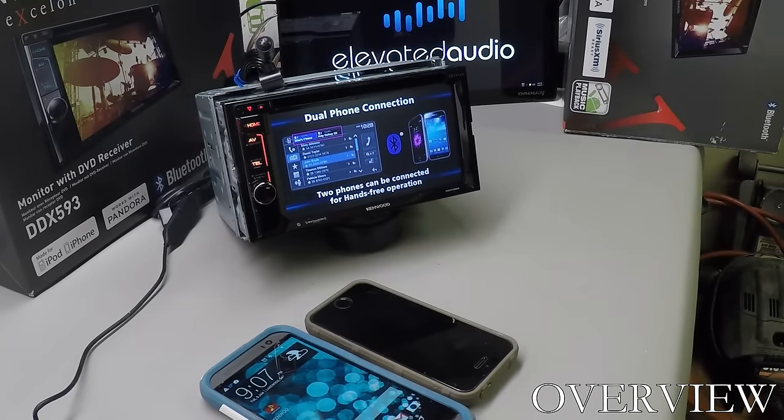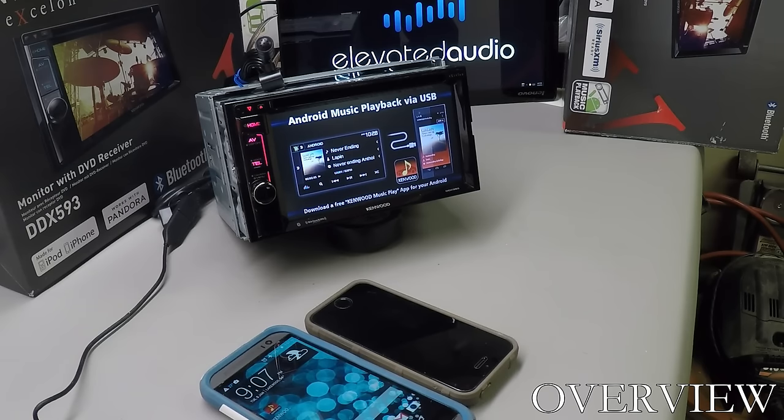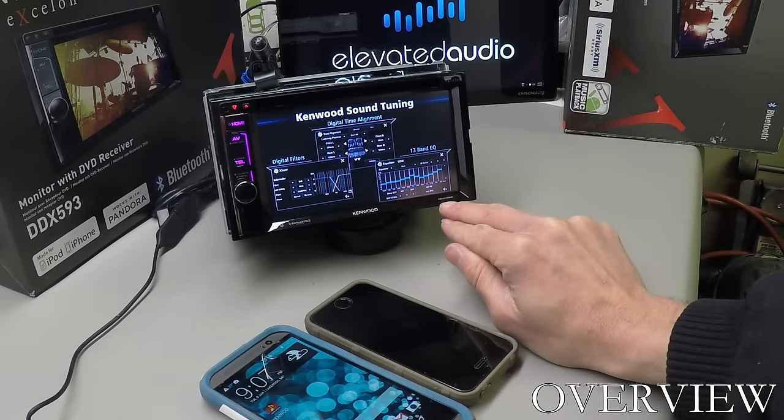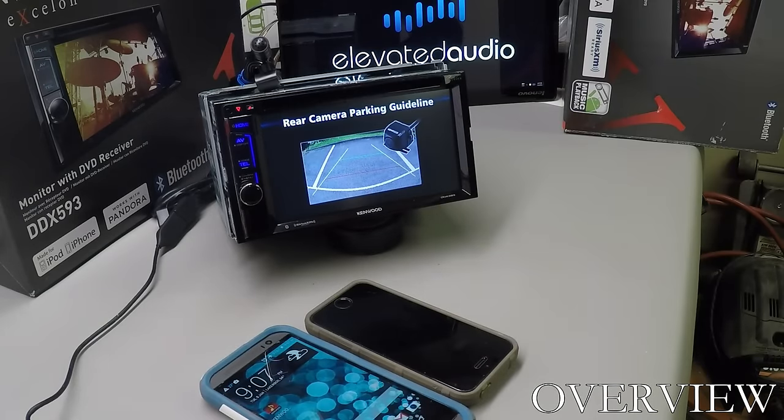Hey, it's Andrew with Elevated Audio here in Denver, Colorado, here to show you the differences between the DDX-393 and the Kenwood DDX-593, along with all the functionality of both units. Today we're going to have the DDX-393 on display and use it as our demo unit to go through all the functionality of the stereos.